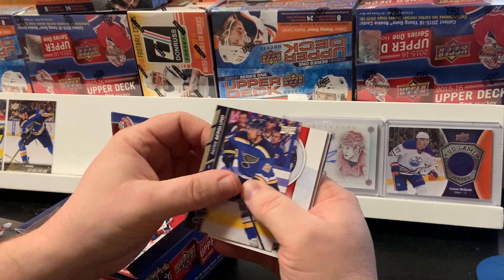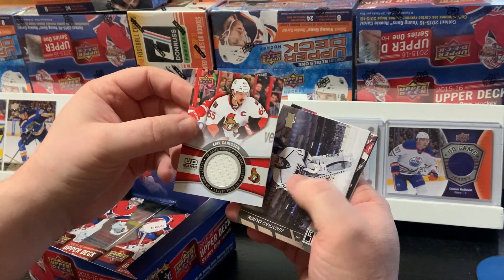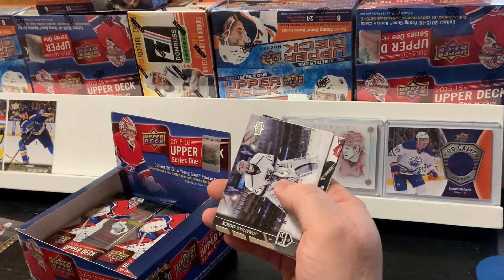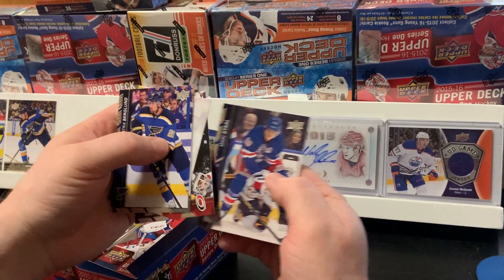Patrick Berglund, and we got one of our hits here — an Eric Carlson UD Game Jersey. Jonathan Quick, Cam Ward, Nathan Gerber, and Mark Stahl.